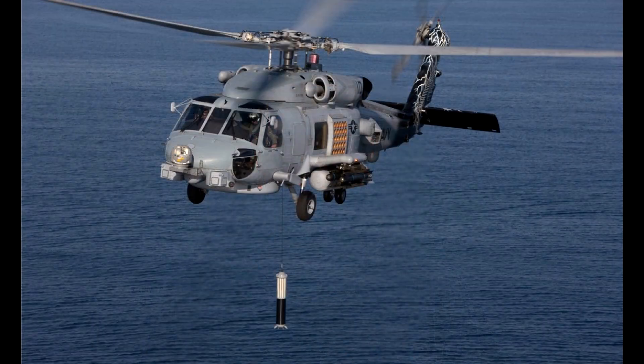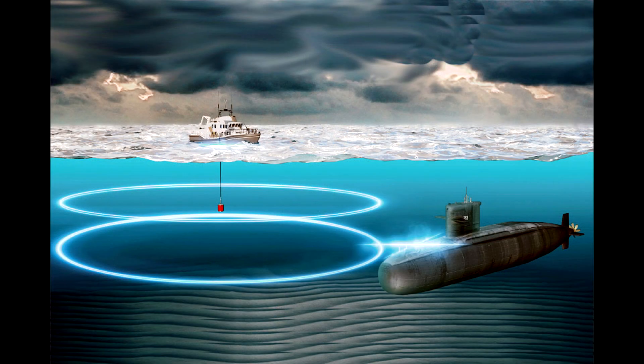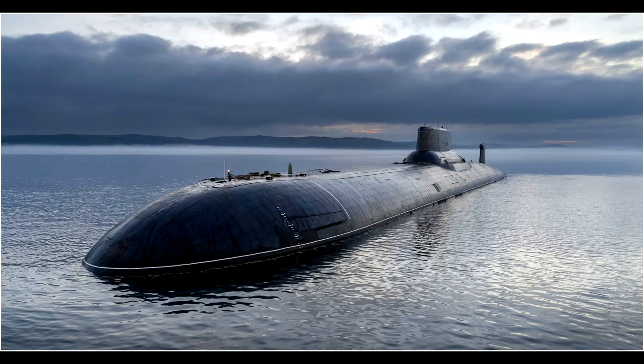The way we hunt submarines today is one of three ways: either a helicopter drops a buoy and directs a torpedo toward the submarine; a destroyer or another ship sends out sonar, locates the submarine, and attacks it with torpedoes or missiles; or it's submarine-on-submarine combat with torpedoes. All three of these methods rely on there being a low number of submarines, because there's only so much we can track using homing torpedoes and homing missiles. If there are a lot of underwater targets, this could potentially be a serious hazard.